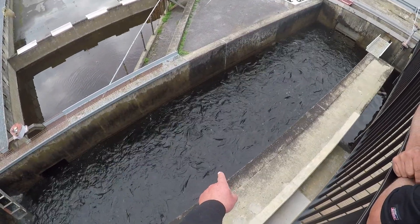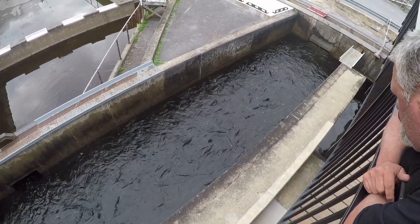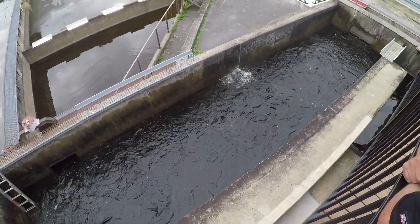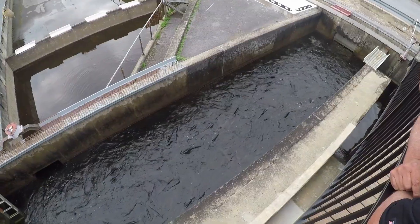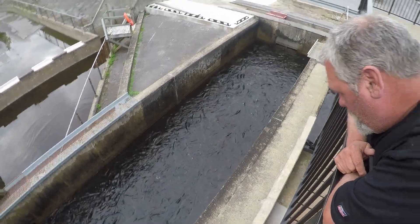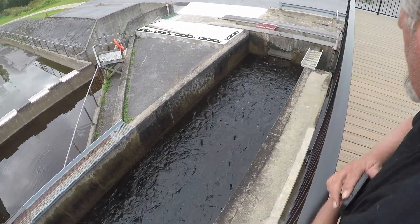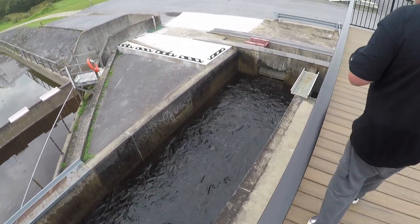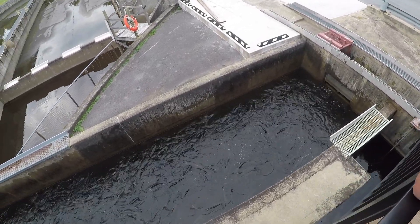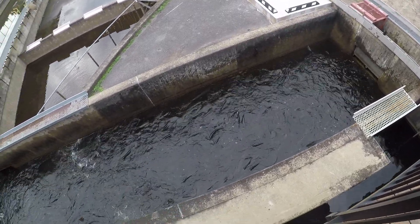Oh, there was a rainbow, so that must have been a steelhead, right? That's just like solid fish. That there against the wall — see that lighter color? That's a brown. What a beautiful fish. Long, right? That is a brown, right? He's totally different color. See all the brown spots? I just saw a red one — must have been a steelhead.